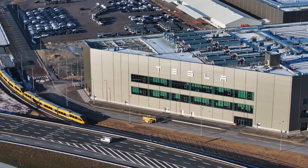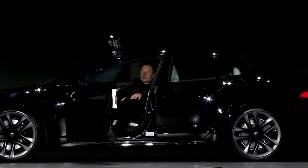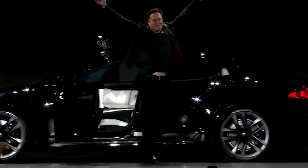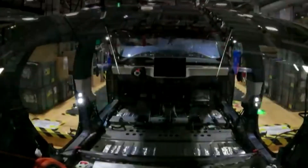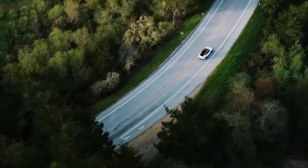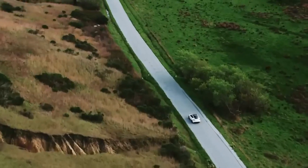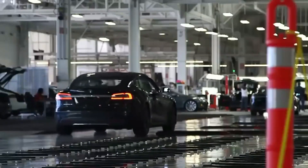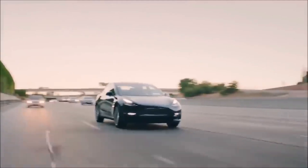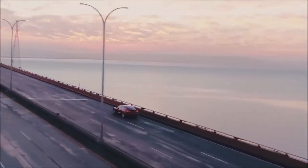Tesla's focus on customer satisfaction is evident in its commitment to providing features that enrich the driving experience, from seat adjustments and climate controls to enhanced safety systems and self-driving capabilities. By continually enhancing its vehicles and introducing cutting-edge technologies, Tesla maintains its position at the forefront of the electric vehicle market, ensuring that its models remain both competitive and desirable to consumers.